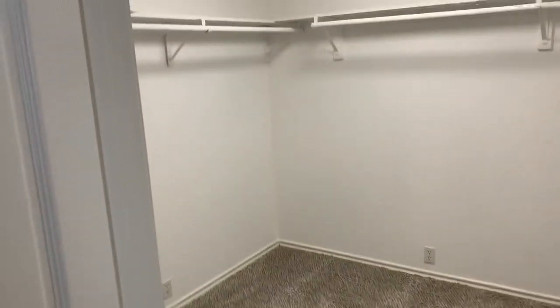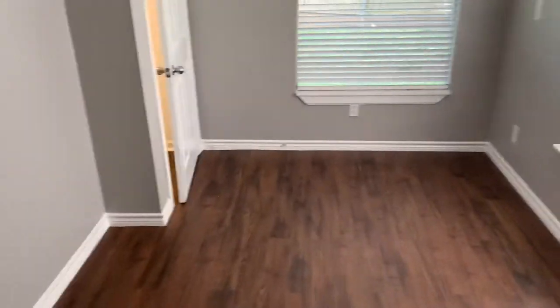You've got one closet here with lots of shelves, and another one right here. Then with these barn doors, you've got a little sitting area that could be a nursery with another walk-in closet right there.